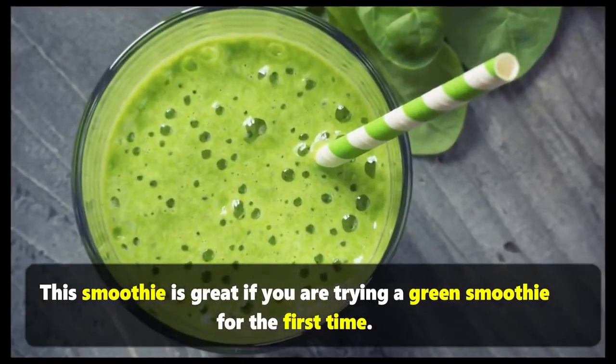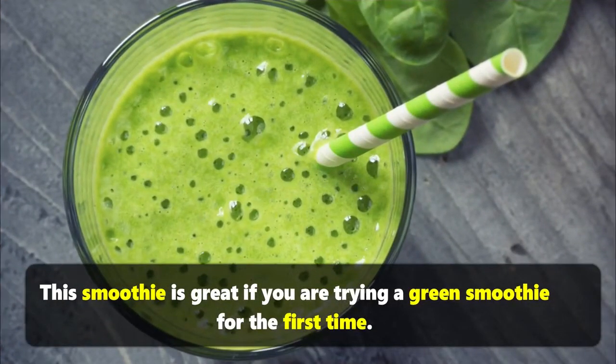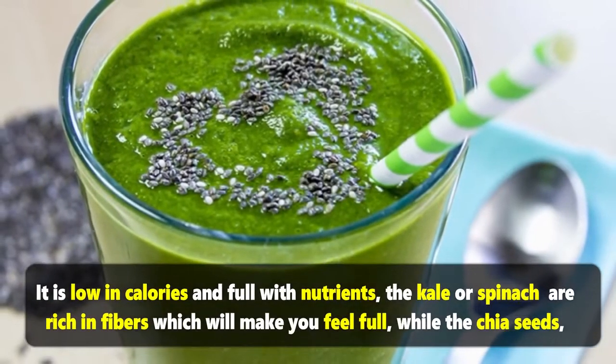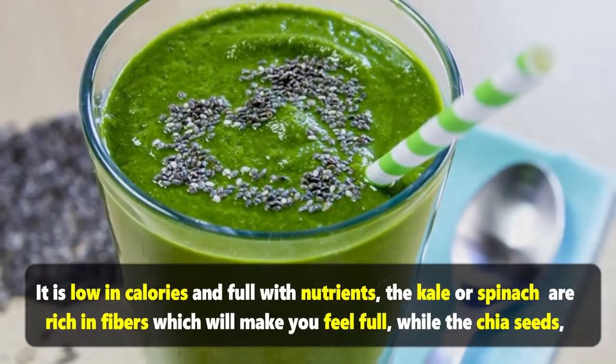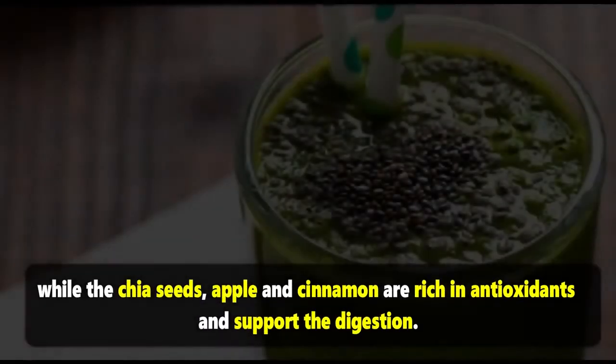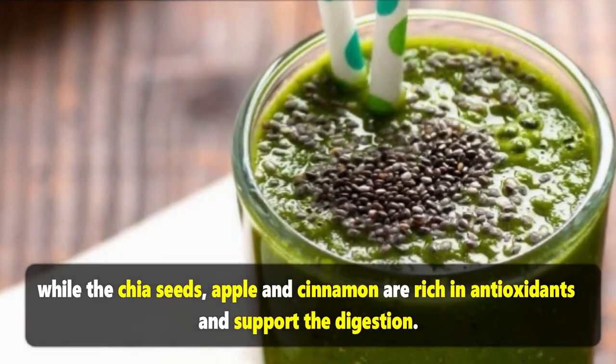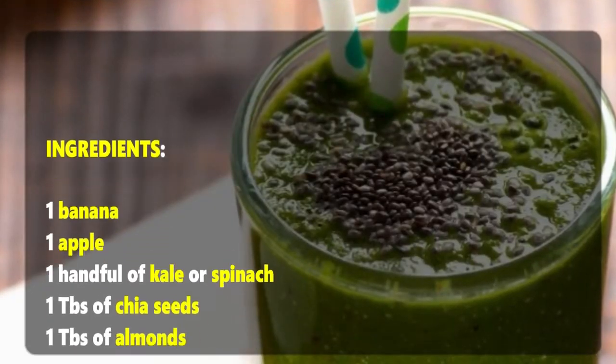To lose weight with a green smoothie: this smoothie is great if you are trying a green smoothie for the first time. It is low in calories and full of nutrients. The kale or spinach are rich in fibers, which will make you feel full, while the chia seeds, apple, and cinnamon are rich in antioxidants and support digestion.